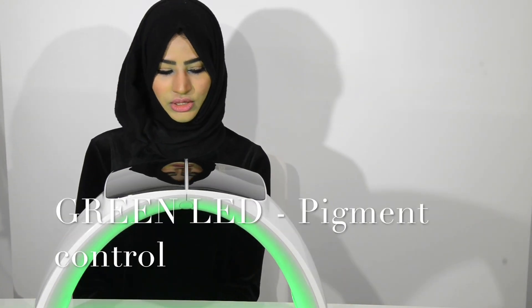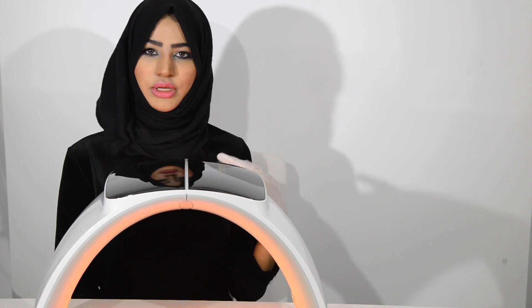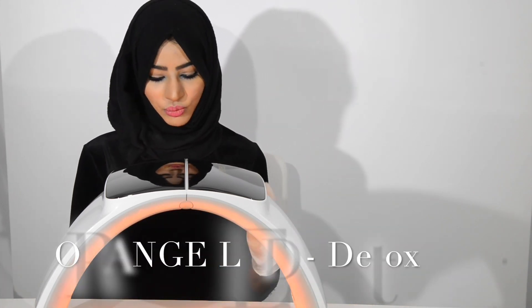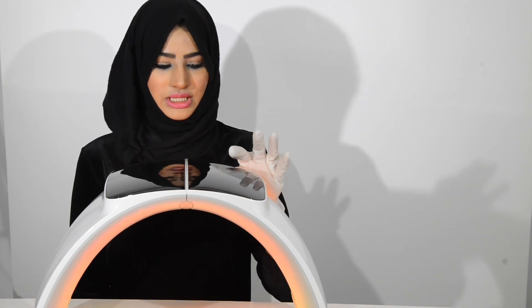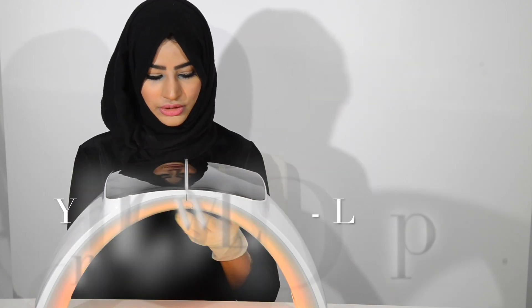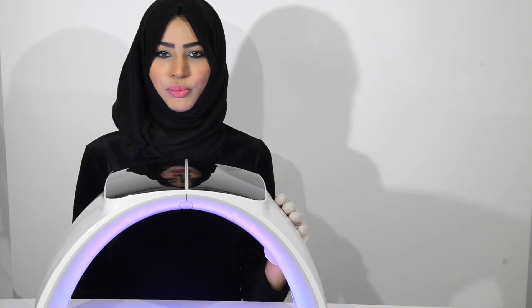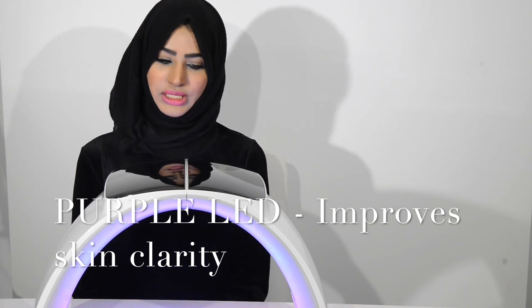The green LED really helps with reducing inflammation within the skin, thus preventing hyperpigmentation in the long run. Then there's the orange, which can help with detoxing the skin and aiding lymphatic drainage, helping to improve skin clarity — as does the yellow, which penetrates slightly deeper. And then there's the purple, which is the red and blue combined, and will also help to improve skin clarity.